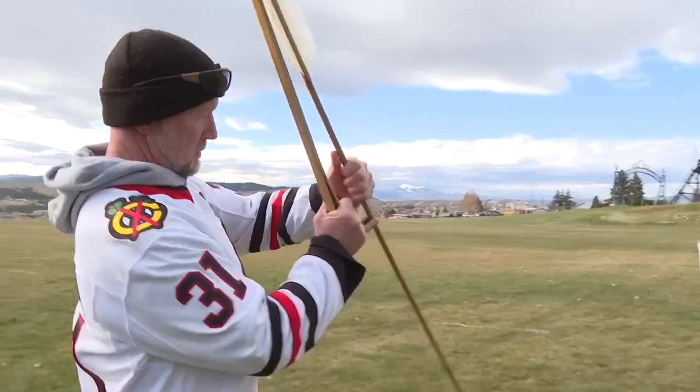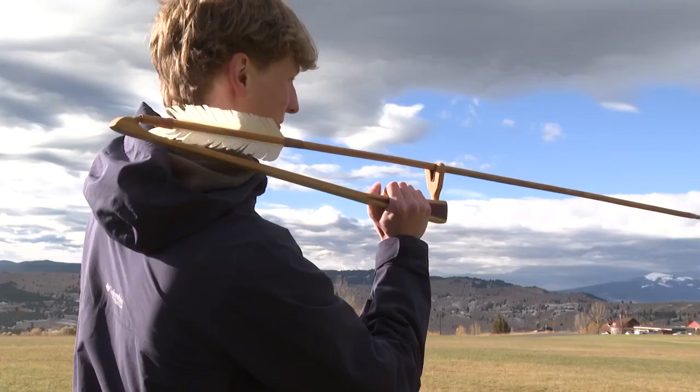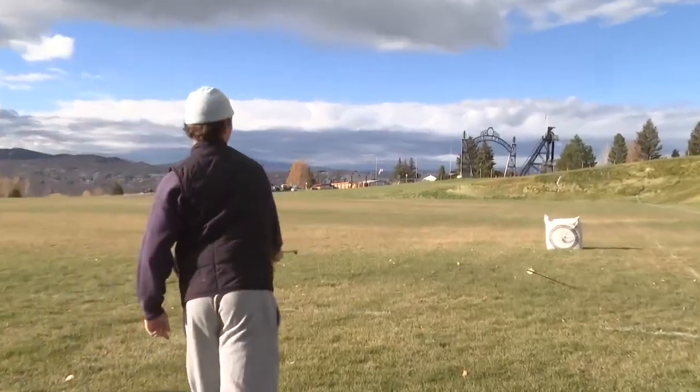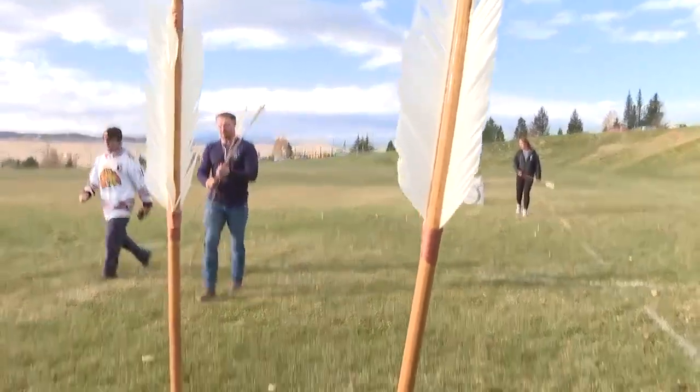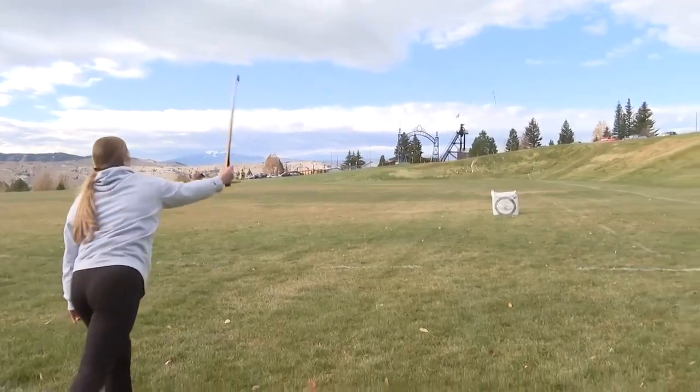John Amtman's kinesiology students practice using the atlatl, which is a specially designed stick used to help propel a spear or dart farther. He used the exercise to demonstrate proper shoulder movement.